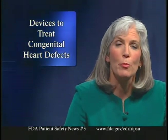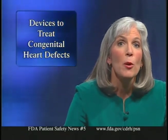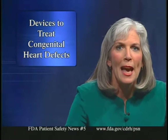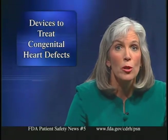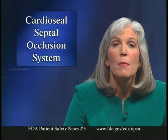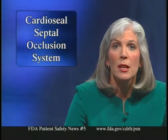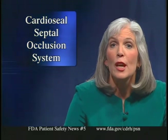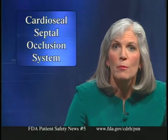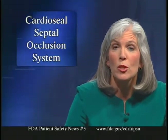Now let's talk about two recently approved devices used to treat congenital heart defects. Both are occluders that close an abnormal opening between two chambers of the heart, and both are positioned using catheters, providing an alternative to open heart surgery. Although used mainly in young children, they have also benefited adult patients. The first is the CardioSeal Septal Occlusion System, made by NMT Medical Incorporated of Boston, intended to treat complex ventricular septal defects in patients at high risk for standard surgical closure.